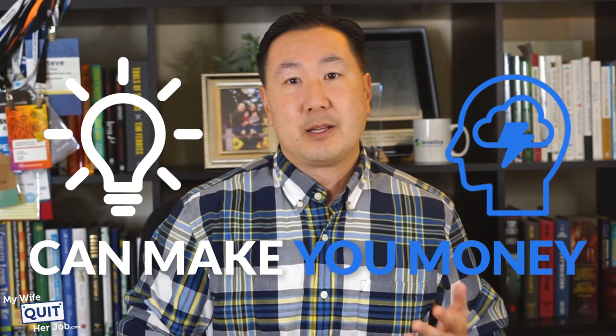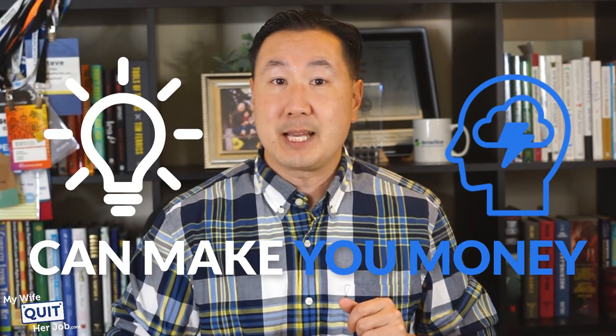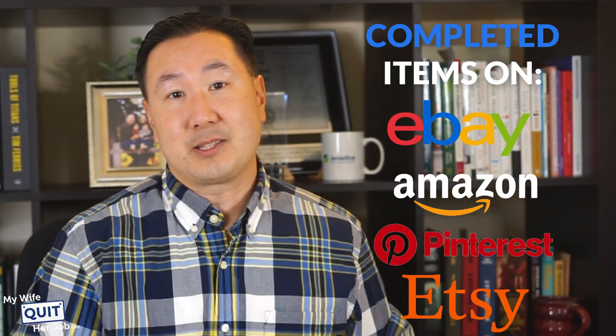When it comes to finding products to sell online, the first step is to get product ideas and brainstorm, then determine whether those ideas can actually make you money. There are a whole bunch of places to brainstorm products — for example, you can find products by looking at completed items on eBay, on Amazon, on Pinterest, or on Etsy.